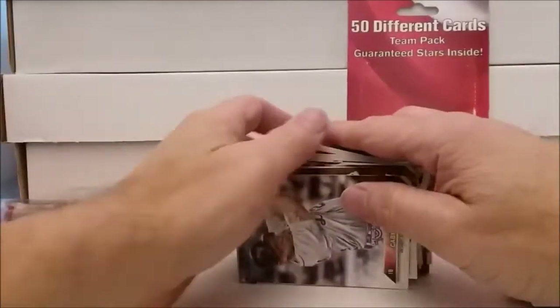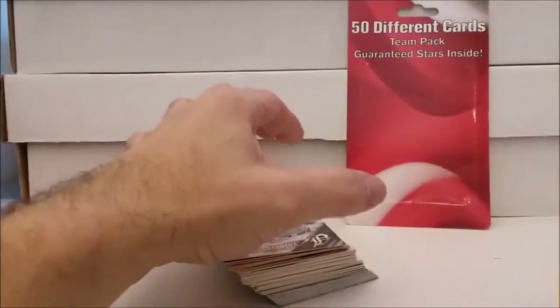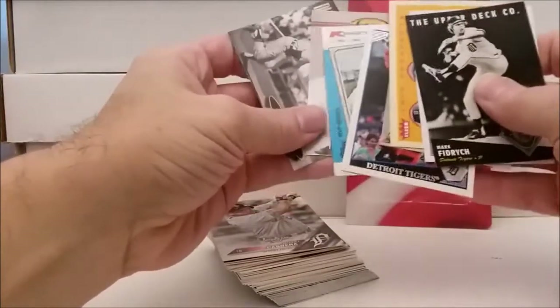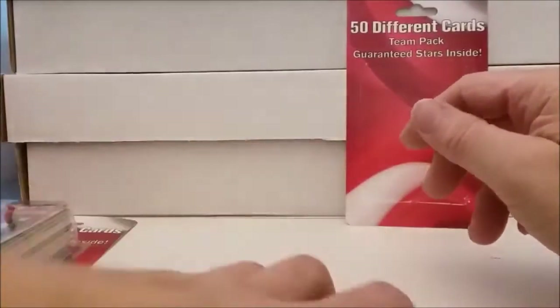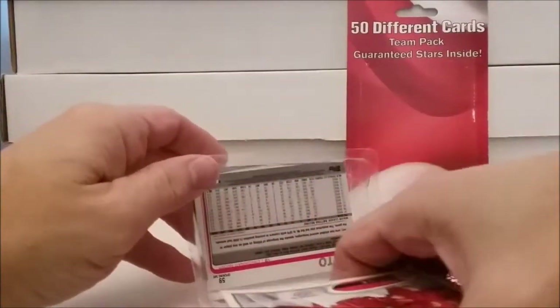As you can see, the picture is totally false advertising. Some interesting, kind of cool cards - got an Al Kaline, got a George Kell - but did not get anything even close to resembling any of those older cards shown in the advertisement. The Tiger one is done. Let's see - I doubt the Reds is going to be any better, but we're going to find out. Let's try this with the Reds team.